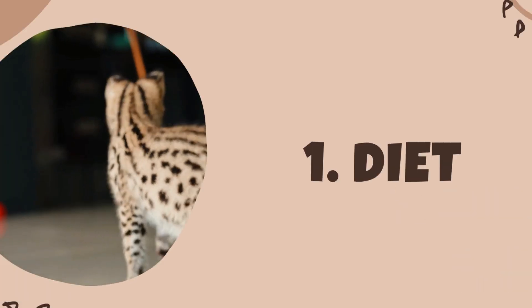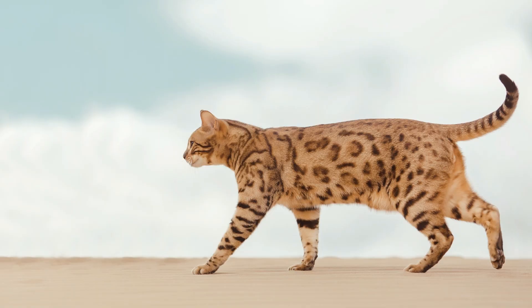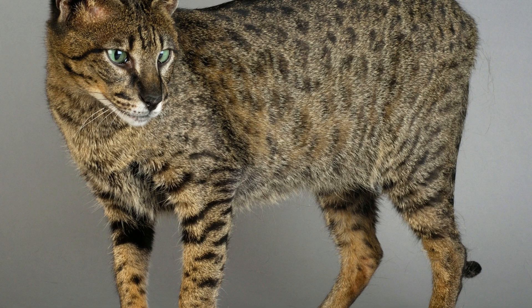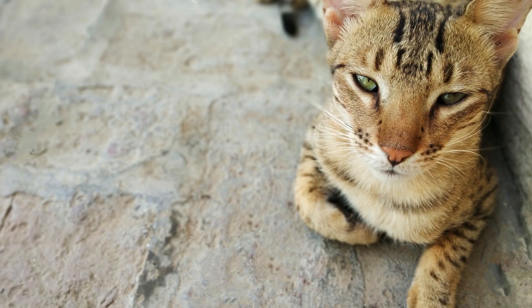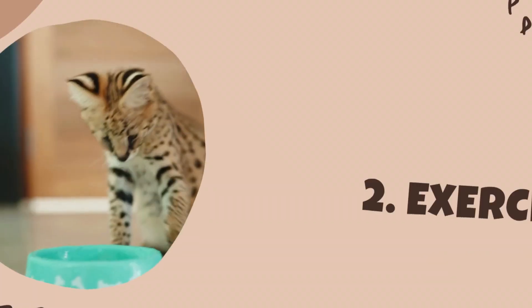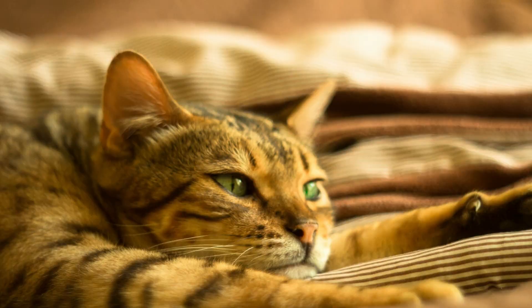The first thing to consider when it comes to the health of your savannah cat is their diet. It's important to feed them a well-balanced and nutritious diet that is appropriate for their age and activity level. High quality, protein-rich foods are essential for savannah cats as they are highly active and require lots of energy. Be sure to consult with your veterinarian for specific dietary recommendations.